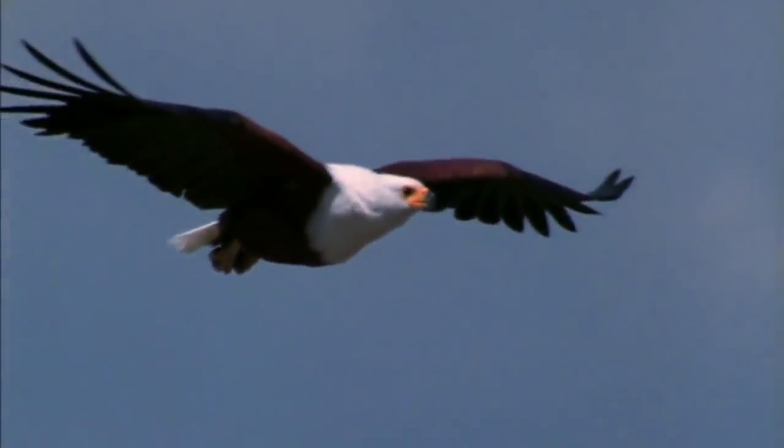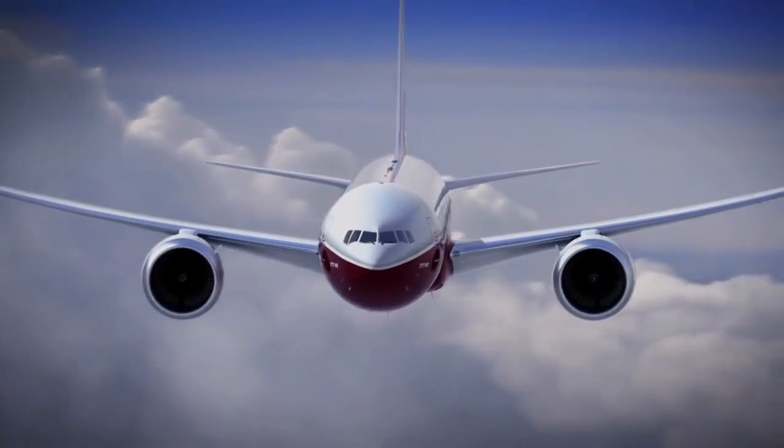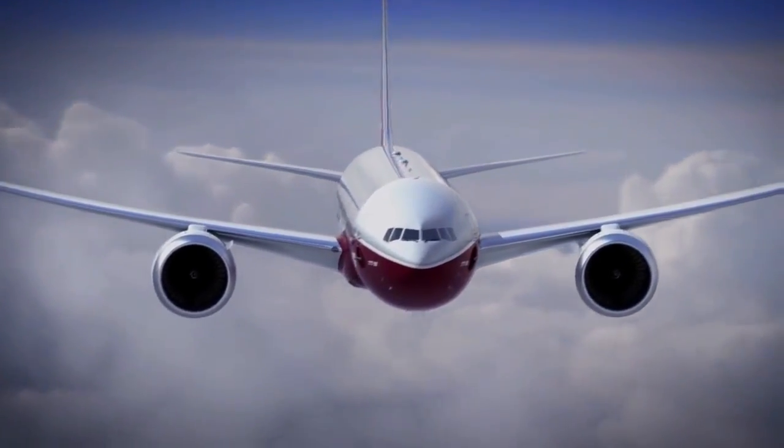If you think of an albatross or an eagle, and if you watch them fly, their wings are very curved up in the air. From an aerodynamic standpoint, this is the most optimized shape that increases aerodynamic lift.